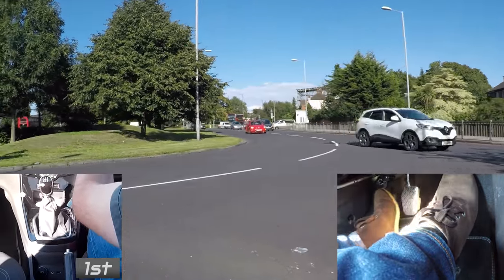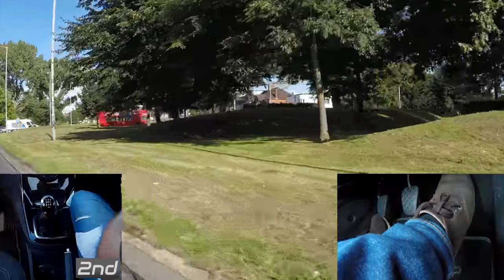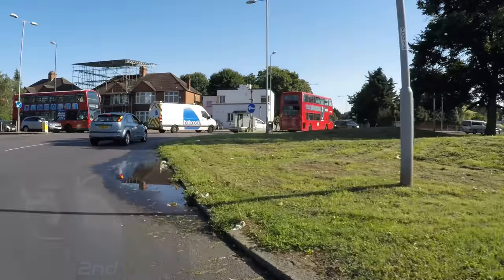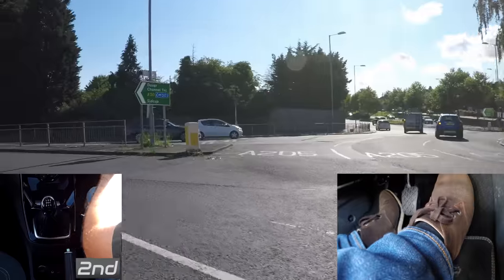Pressing the gas more, then smoothly releasing the clutch. Once you're on the roundabout you might need to ease off the gas a little — it's always important to be safe and in control. Don't forget that if you release the clutch quickly without the gas, there's a good chance the car will stall.